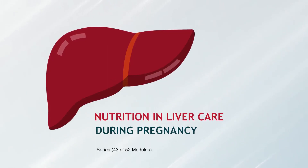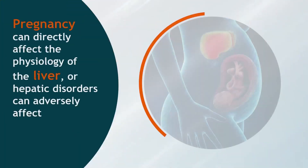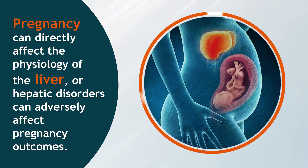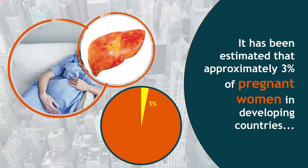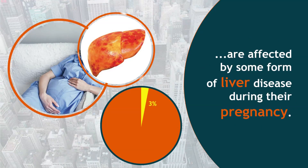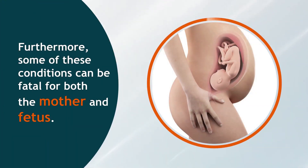Nutrition in Liver Care During Pregnancy. Pregnancy can directly affect the physiology of the liver, or hepatic disorders can adversely affect pregnancy outcomes. It has been estimated that approximately 3% of pregnant women in developing countries are affected by some form of liver disease during their pregnancy. Furthermore, some of these conditions can be fatal for both the mother and fetus.